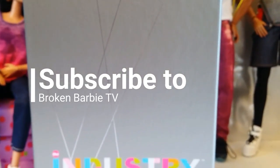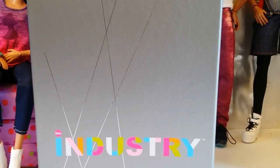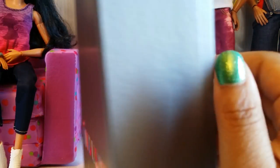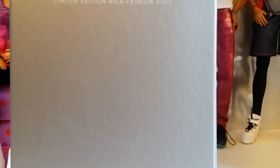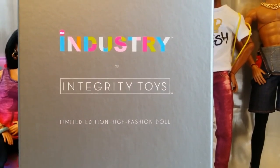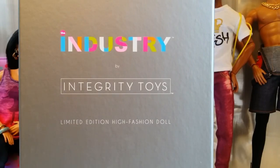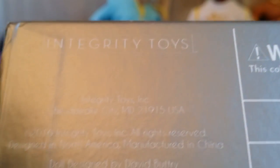This is one of the new Integrity Toys guy dolls from the Industry line, and this line is supposed to depict characters that are part of the movie industry. See the back of the box — it says Industry by Integrity Toys, limited edition high fashion doll. And there's some more writing down here that gives you a little bit of information.